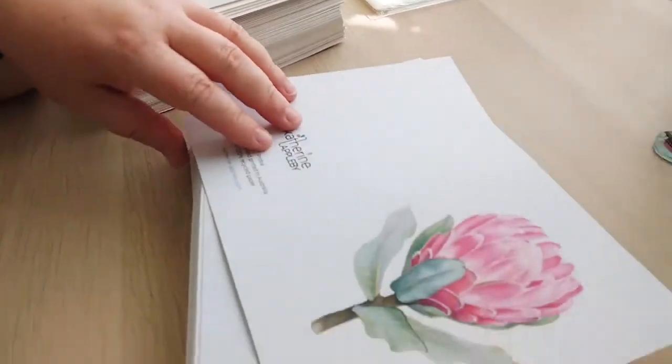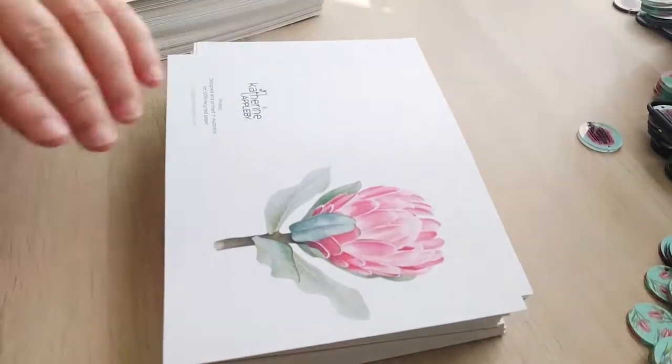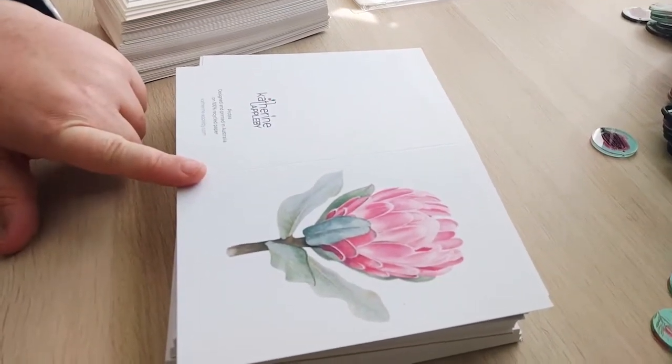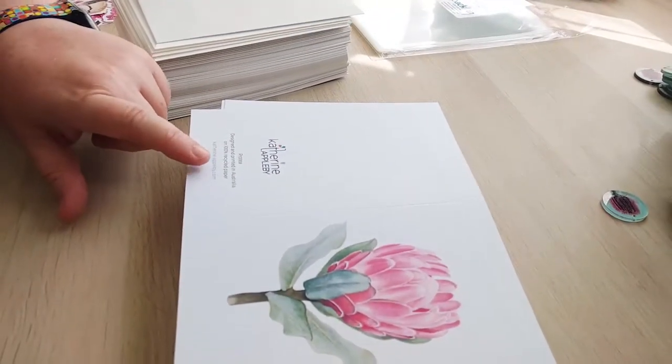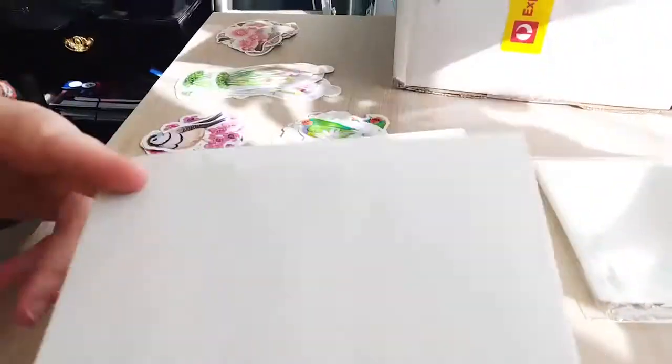I also need to package up some of my greeting cards. When I order my greeting cards they come from Print Together, which is a fantastic online printer — they always print on recycled paper and really believe in printing sustainably. I've also purchased some recycled envelopes, so I just need to package those up and add them to the order as well.